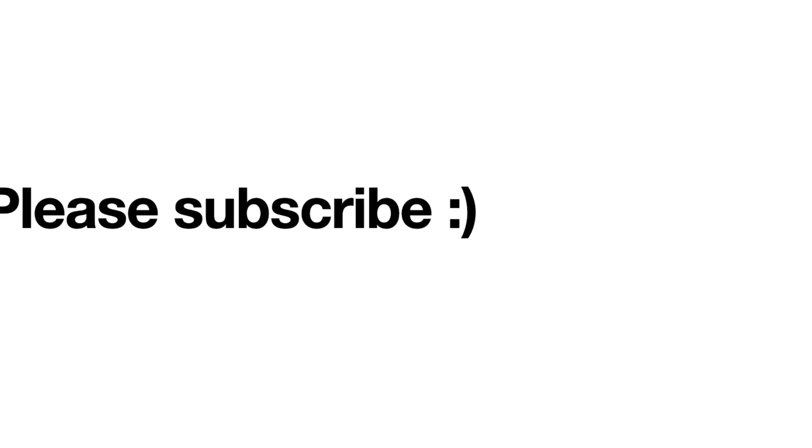Thank you for watching. If there are specific comparisons you'd like me to do between these two laptops, please leave a comment. There'll be more videos to come in the next few weeks, so please subscribe for updates. Thanks for watching — see you later.